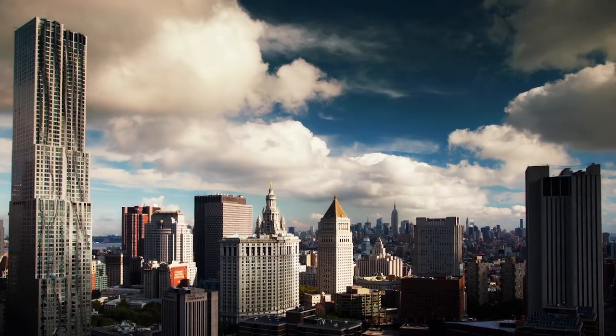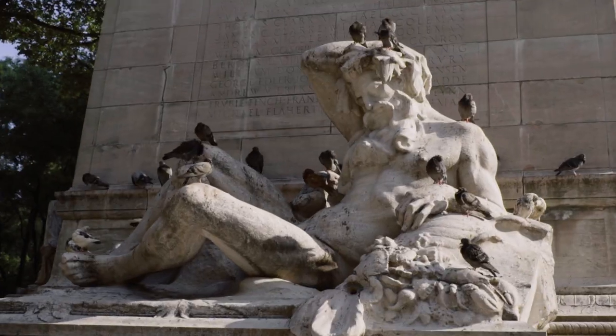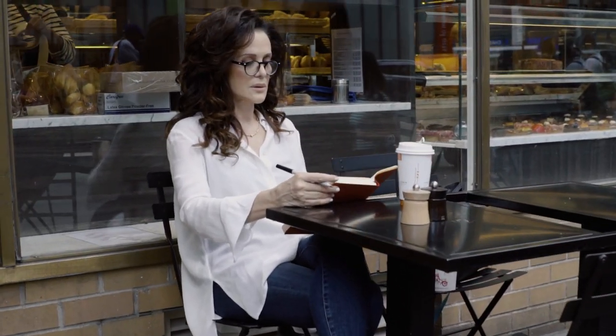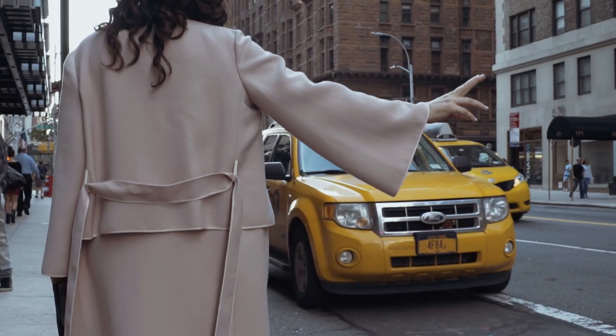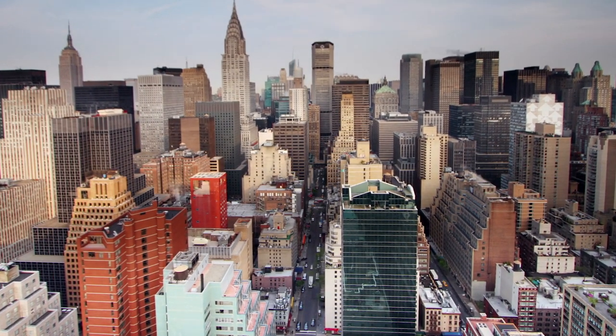Here is New York. Commuters give the city its tidal restlessness. Natives give it solidity and continuity, but the settlers give it passion. E.B. White would have described me as a settler. In fact, I became a New Yorker to pursue my passion for design. My name is Daniela Ohad. I'm here at Carpenter's Workshop Gallery to interview the architects, designers, curators, and critics who shaped this season. Welcome to Harvest Dialogues.